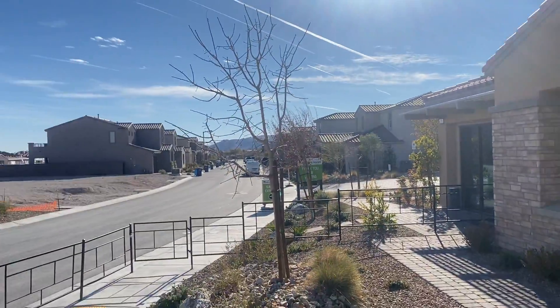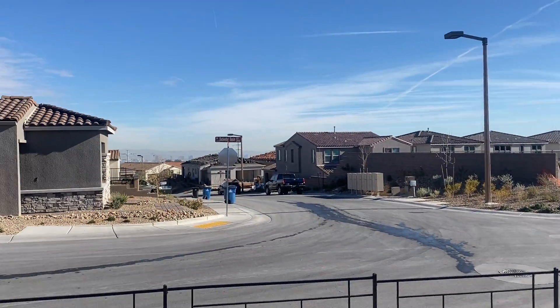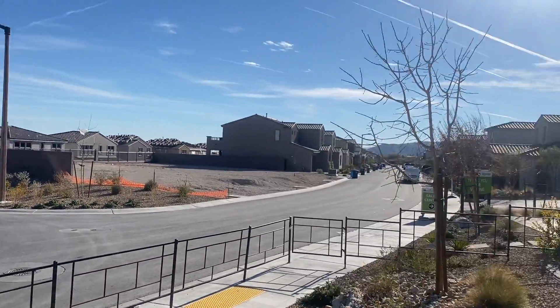Today we are at Crystal Canyon by Woodside Homes in Summerlin West. It is the newer section of Summerlin that's being developed now — you can see the subdivision being developed around us. This is the newest part of Summerlin and today we're looking at the Mesa plan, which is 1,828 square feet, single-story.